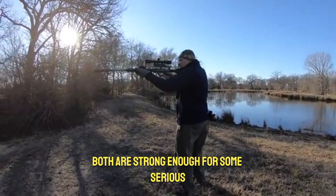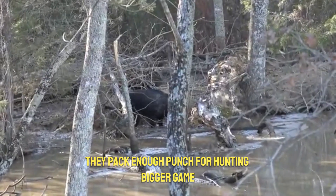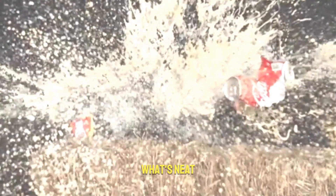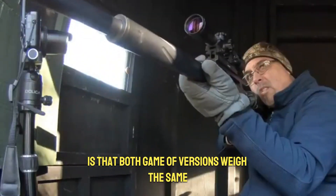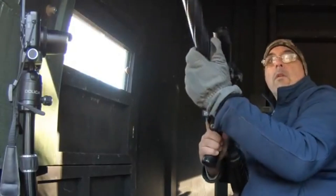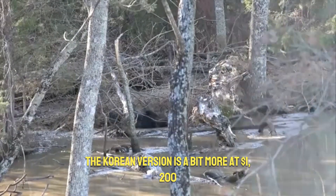Both are strong enough for serious recreational shooting, but they also pack enough punch for hunting bigger game like wild boar. What's neat is that both Game O versions weigh the same — about 8.8 pounds — and cost $1,050. If you're curious about the original, the Korean version is a bit more at $1,200.